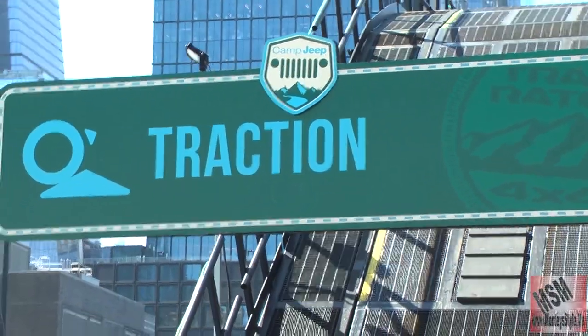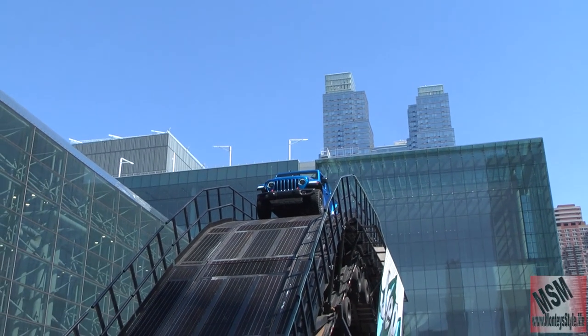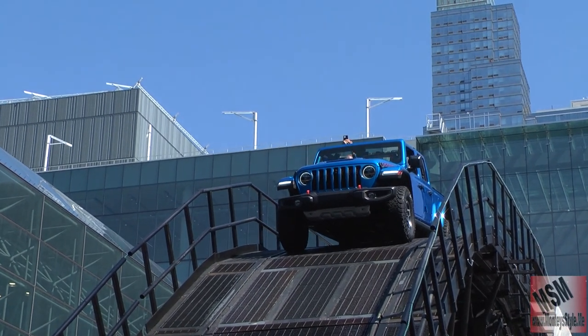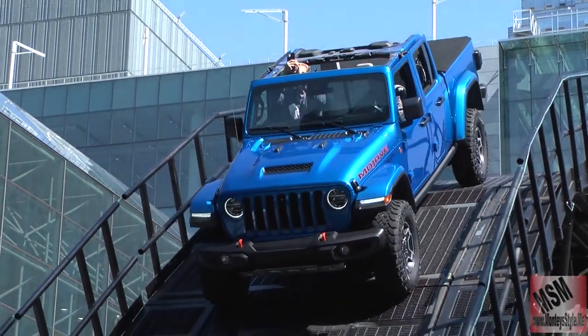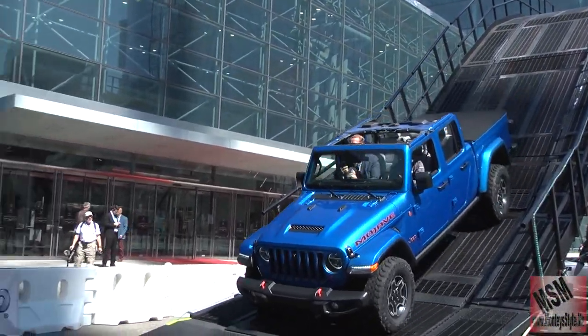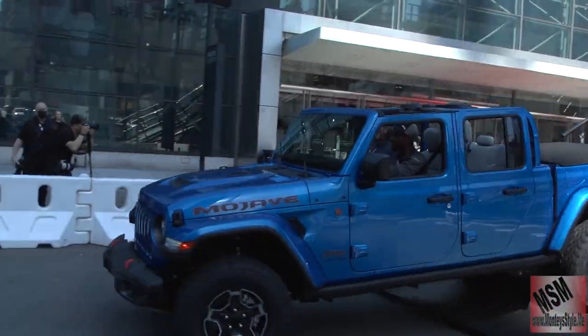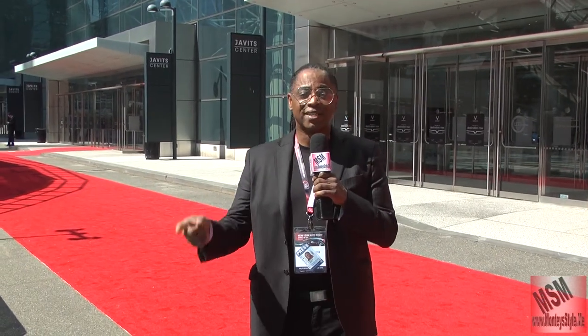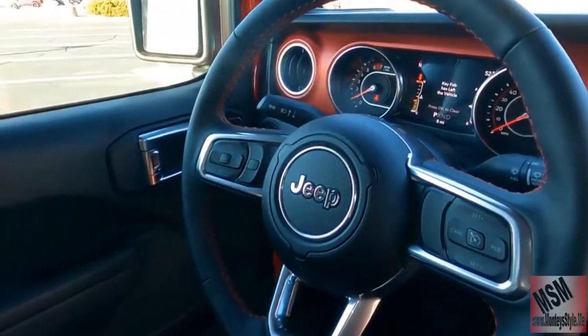This is Motorhead. We are at MSM doing Jeep. We are at their display showing the contents of these vehicles, how rugged and how durable they have been for the last 50 years. So once again we are doing the Jeep Trail Traction. This is Montice doing Motorhead for MSM and I will see you inside and give you the review on the interior.